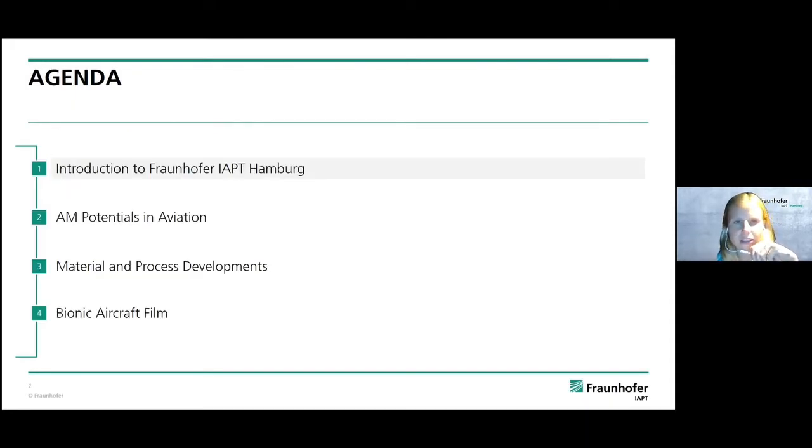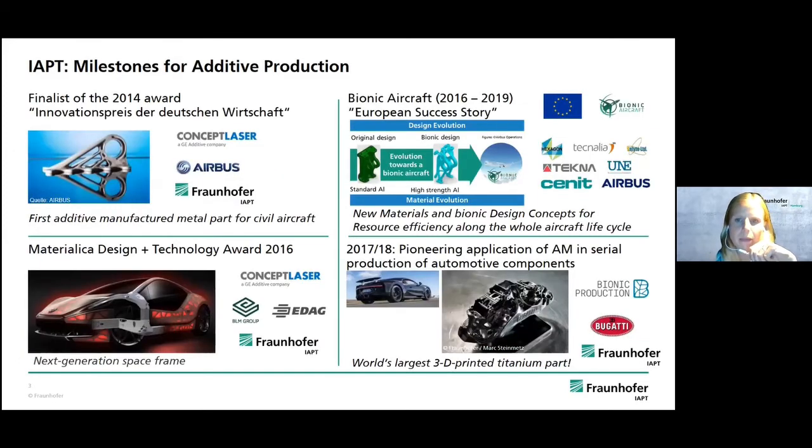First I will give you a little introduction about our institute. Maybe you already heard of us from the FCRC bracket — that was kind of a breakthrough in 2014 in cooperation with Airbus. In 2018 we designed and printed the caliper for Gutti from titanium: the world's largest three-dentered titanium part printed with laser-based powder bed fusion. But today for aviation and aerospace we are focusing on our European success story, the Bionic Aircraft project, which I will go into further details on later.